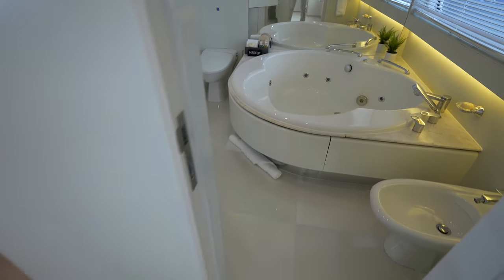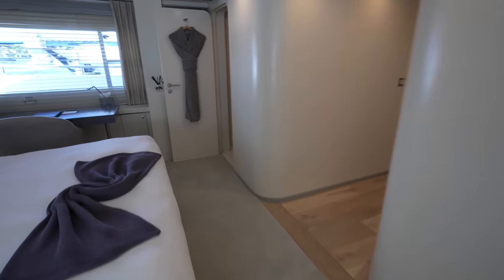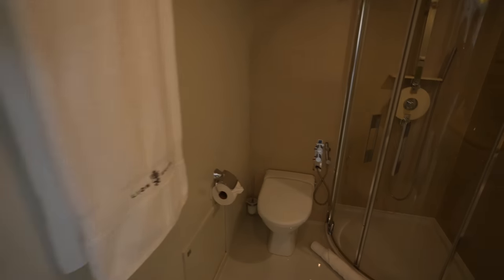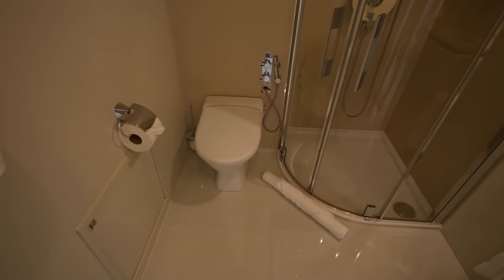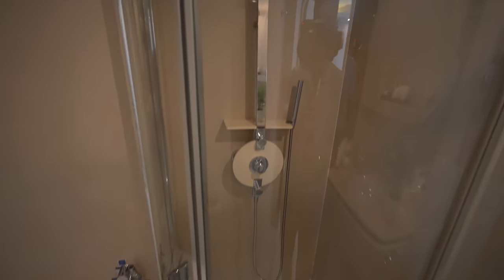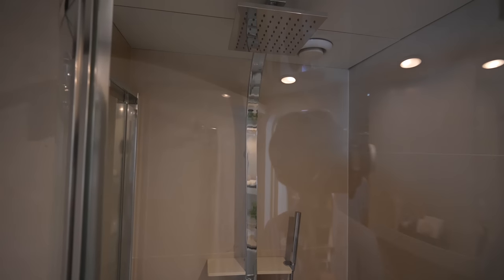On the other side we have the second en-suite of the owner's suite, where you have your toilet, a stand-up shower, and of course the vanity.